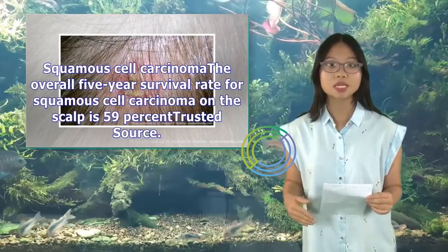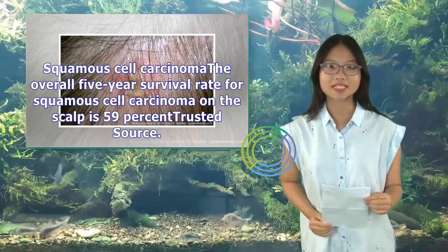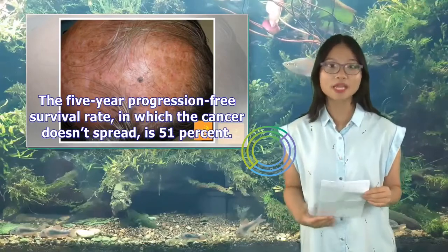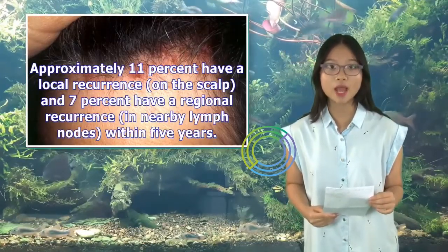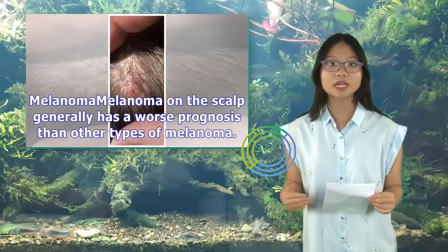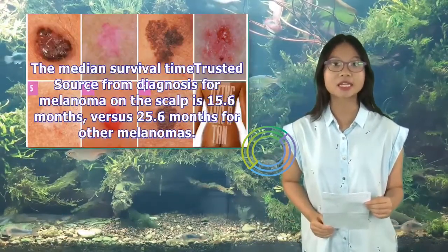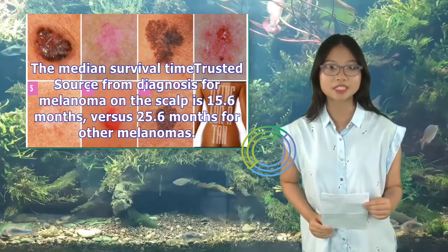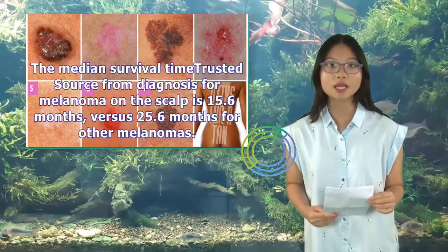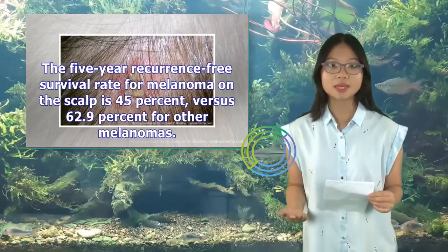The overall five-year survival rate for squamous cell carcinoma on the scalp is 59 percent. The five-year progression-free survival rate, in which the cancer doesn't spread, is 51 percent. Approximately 11 percent have a local recurrence on the scalp, and 7 percent have a regional recurrence in nearby lymph nodes, within five years. Melanoma on the scalp generally has a worse prognosis than other types of melanoma. The median survival time from diagnosis for scalp melanoma is 15.6 months, versus 25.6 months for other melanomas. The five-year recurrence-free survival rate for scalp melanoma is 45 percent, versus 62.9 percent for other melanomas.